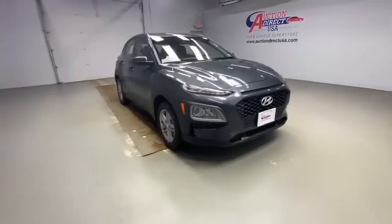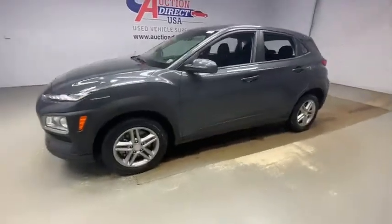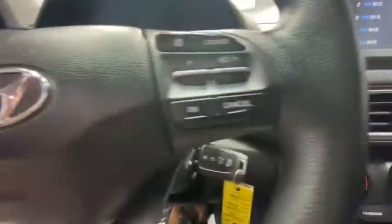We are pleased to show you the 2019 Hyundai Kona. The Hyundai Kona provides a wide variety of functionality in a small SUV body. The energetic design is perfect for those looking to marry their adventurous side with their urban lifestyle. This vehicle has less than 35,000 miles.